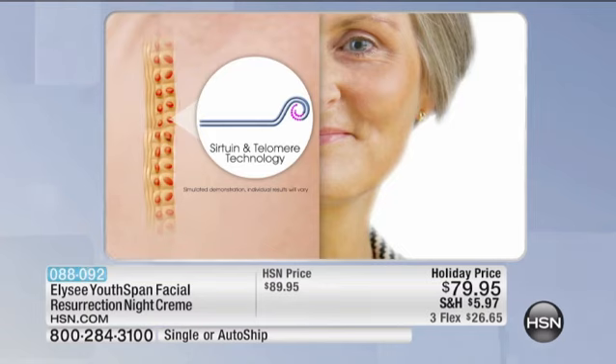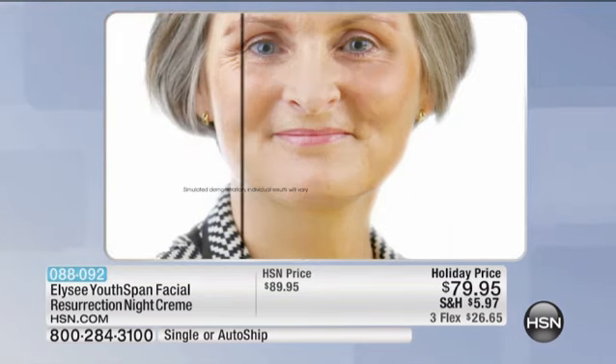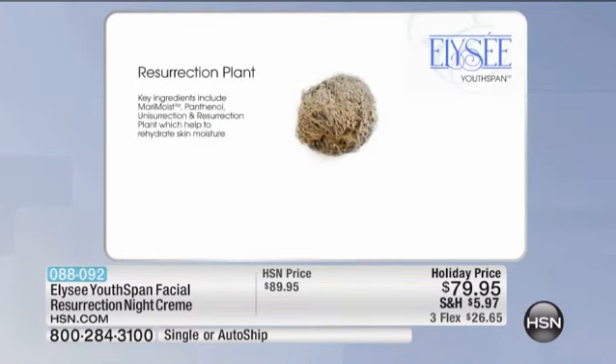Now what is telomere technology? You have your DNA, you have your chromosome. At the very end, you have a little hardened tail called your telomere. Every time it replicates, it shortens. When it falls off, you're into old age or senescence. Your skin's going to look old. You're going to look worn out.